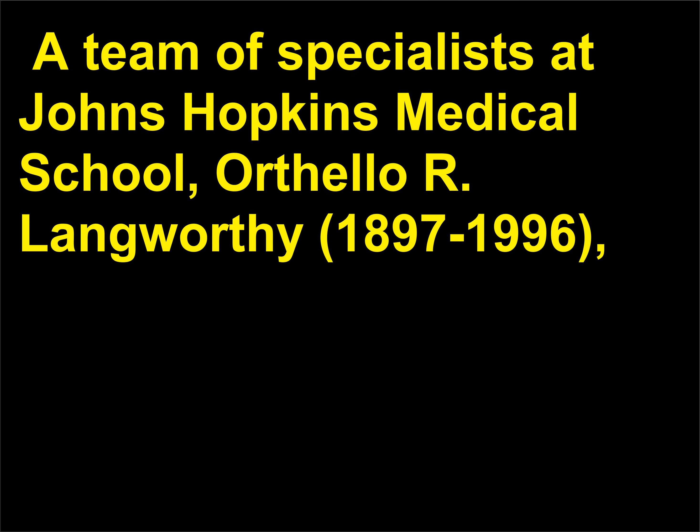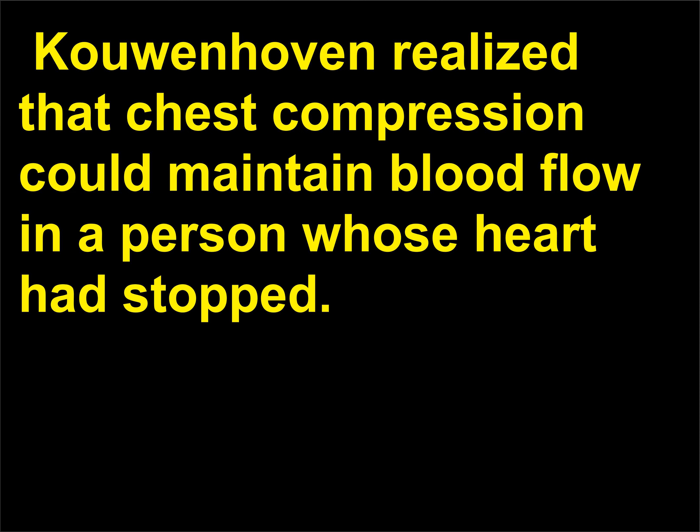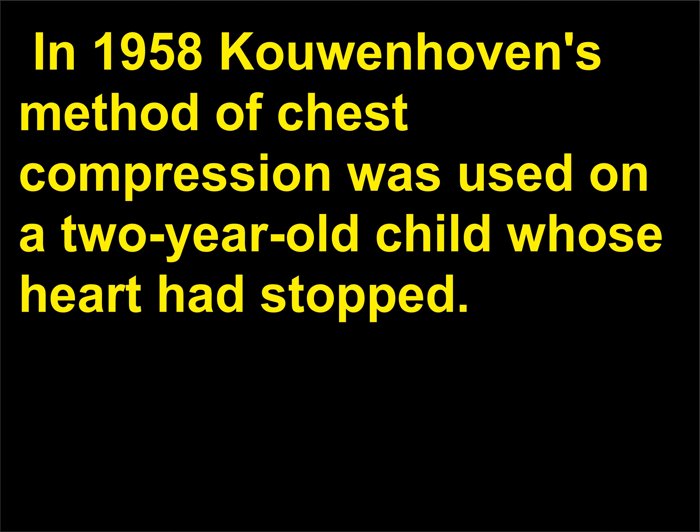A team of specialists at Johns Hopkins Medical School — Orthelor Langworthy, 1897 to 1996, R.D. Hooker, and William B. Cowenhoven, 1886 to 1975 — attempted to improve on the technique. Cowenhoven realized that chest compression could maintain blood flow in a person whose heart had stopped. In 1958 his method was used on a two-year-old child, and the American Red Cross endorsed the technique in 1963.